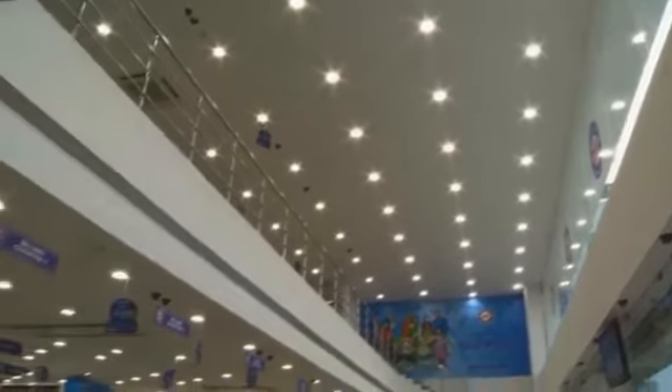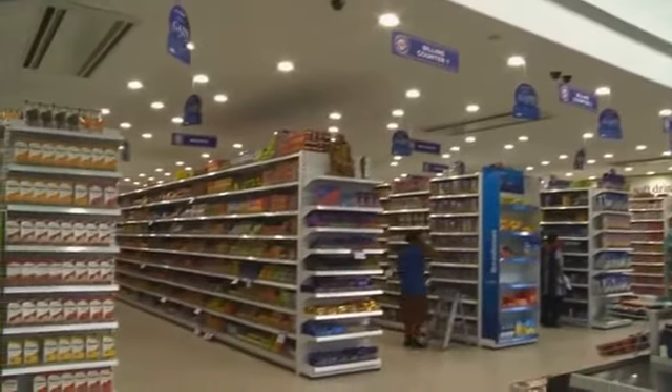After moving to LEDs, it has enhanced the beauty and consistency, and eliminated the maintenance headache entirely. Now that consistency is there, and we are able to get an even flow of light reaching the product end to end. That has created a lot of positive outlook for our stores.